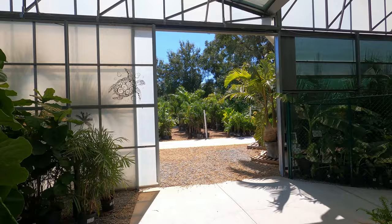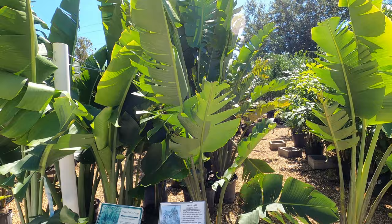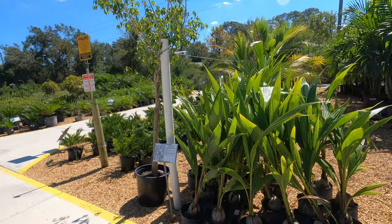We've got more trees out back here. This is what I need over here — this is another bird of paradise. And this is the white bird of paradise — it's a hundred bucks for this one here. It's not cheap, my friends. These grow pretty quick.